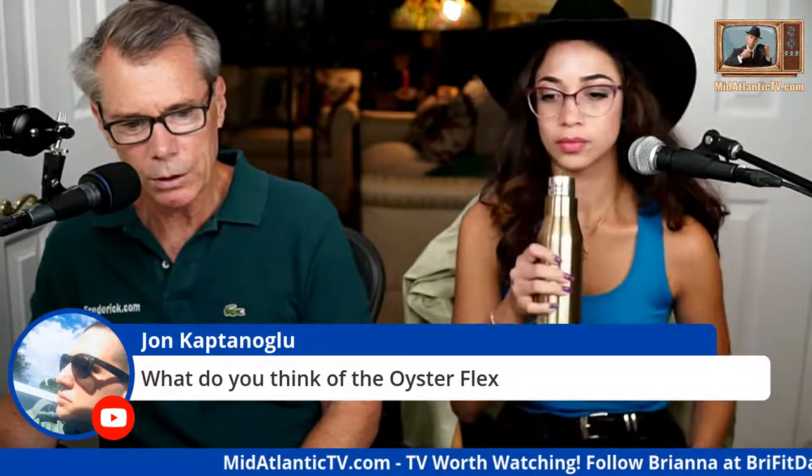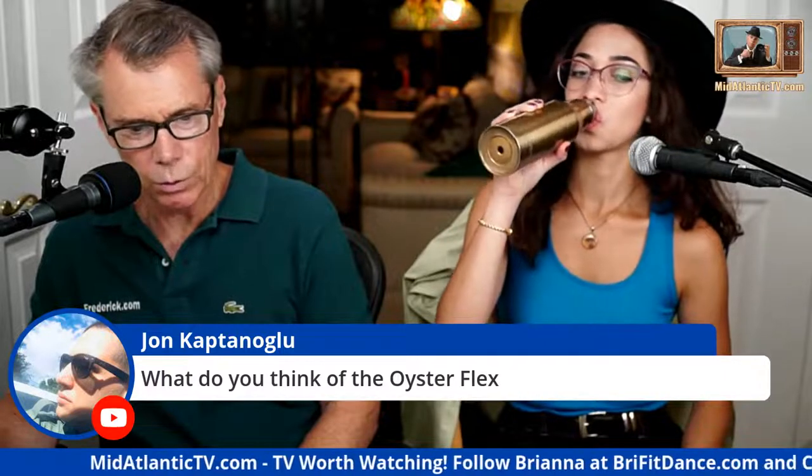What do I think of the Oysterflax? I'm not a big fan — I'd rather have a standard bracelet or a leather strap. The bracelets are so nice on most Rolexes, especially the President bracelet or the Jubilee bracelet — I'd go that direction. Someone mentions getting a chance to drive the LS 600hL — hell of a car.